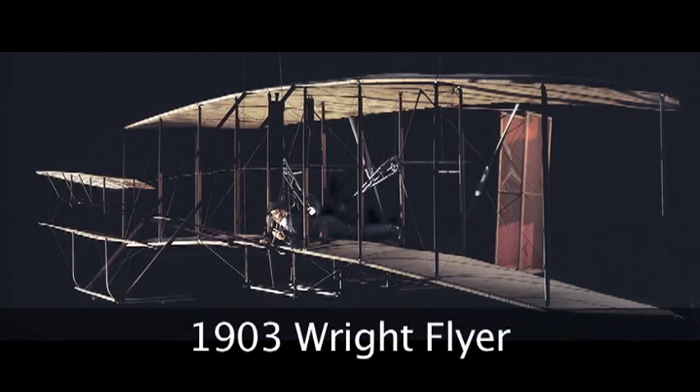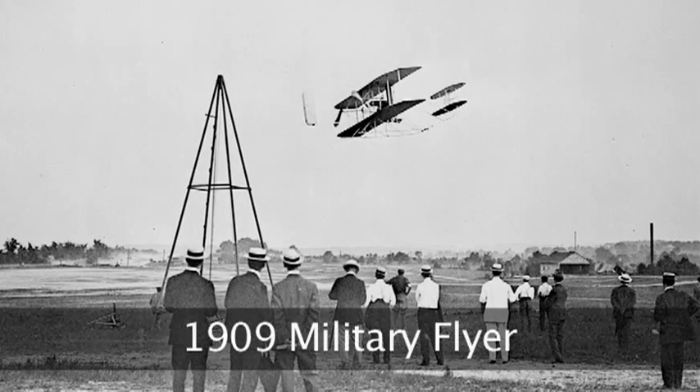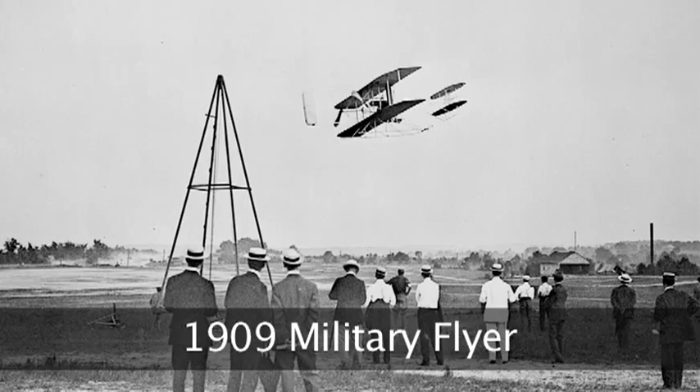We've got the Wright 1903 airplane, which is the seminal experimental aircraft in the Wright Brothers' work — the first airplane to fly, the proof of concept machine of all the technological innovations they developed to create successful mechanical flight. And we have the Wright Military Flyer, which represents the perfecting of the Wright Brothers design, where they introduced the airplane to the world and began to sell their airplanes, really creating practical aviation.